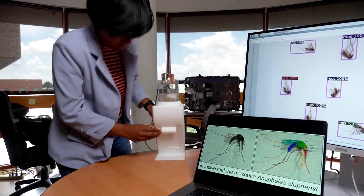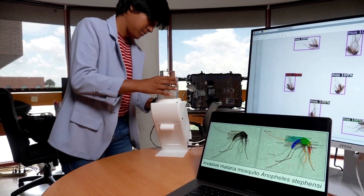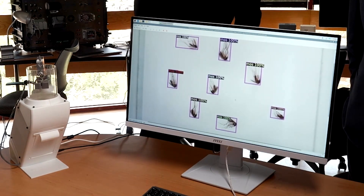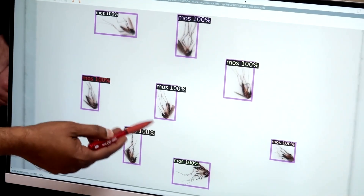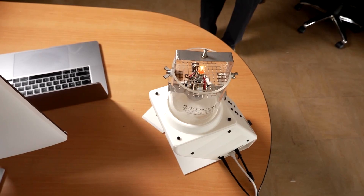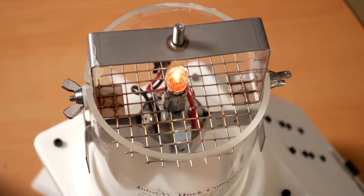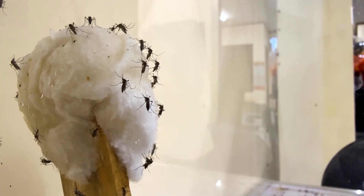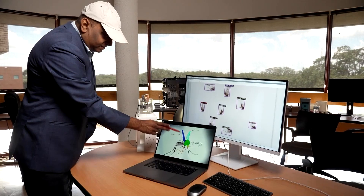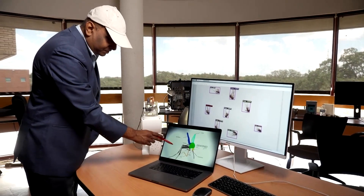Researchers at the University of South Florida might have a solution. They're developing a mosquito trap that uses artificial intelligence to quickly identify the disease-carrying insects, potentially using it as an early warning device for local authorities to alert when there is a rise in risk to public health. The trap works by luring mosquitoes in with an attractant, and cameras then quickly identify the species.